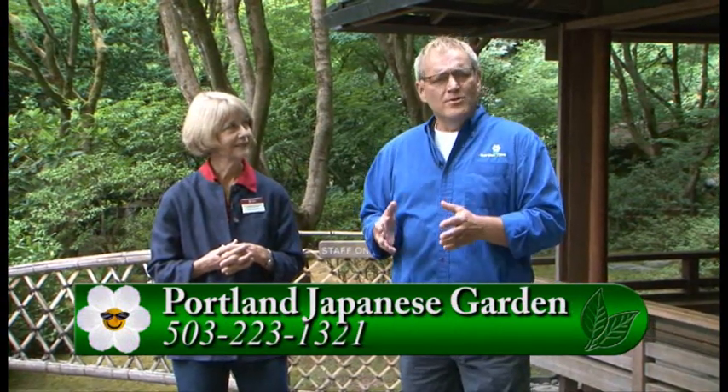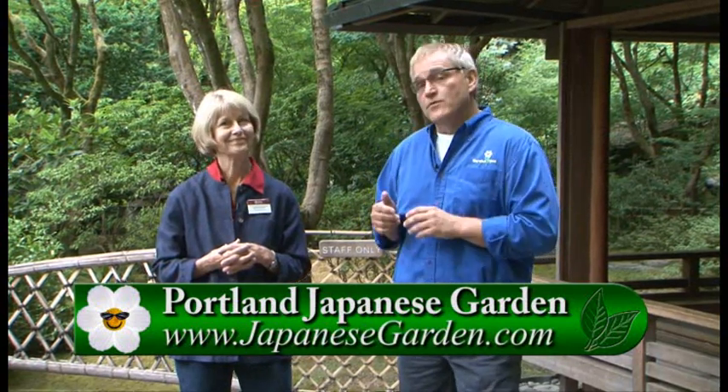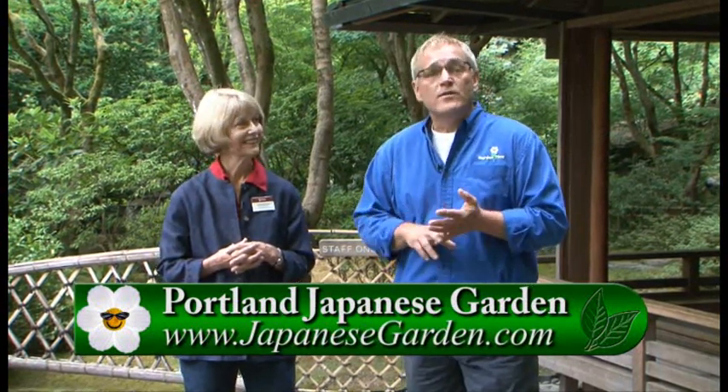If you've never been here before, or if you have and it's been a while, we would certainly invite you to come back to the beautiful Japanese Gardens here in Portland. You can go to GardenTime.tv — we'll click you over to their website where you can find out all the events that are happening and the hours they're open. Come down and enjoy this beautiful garden yourself. Thank you so much, Sylvia!